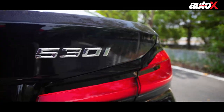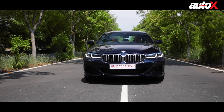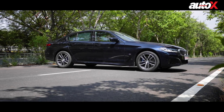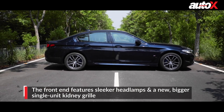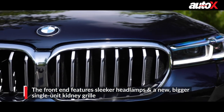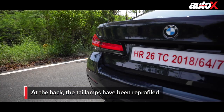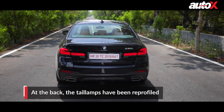The 7th generation 5 Series is currently one of the best looking BMWs on the market today, and that's saying something because the styling on some recent BMWs is a bit of an acquired taste. With this update, the 5 Series has been given a more focused look, says BMW. The front end is heavily reworked, featuring sleeker headlamps and a new single unit kidney grille. At the back, the lamps have been stretched out and reprofiled too.